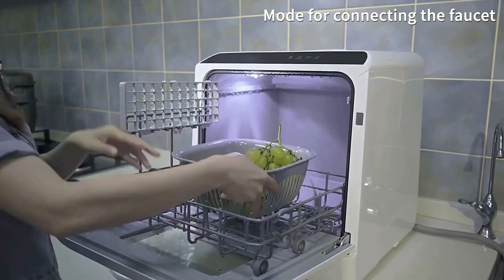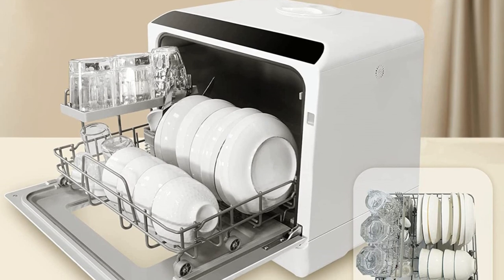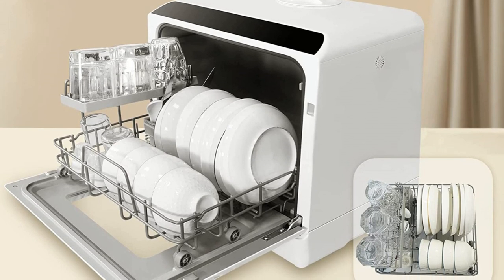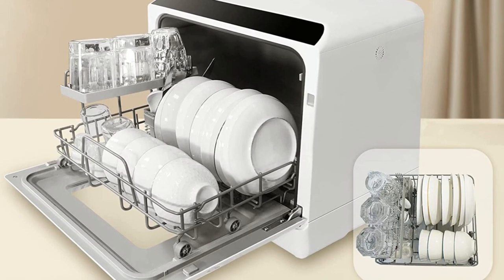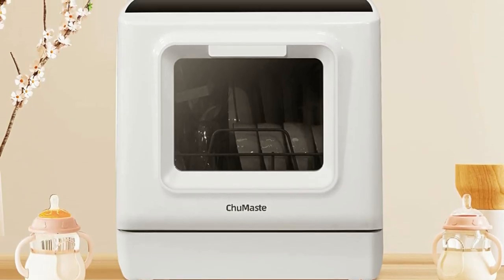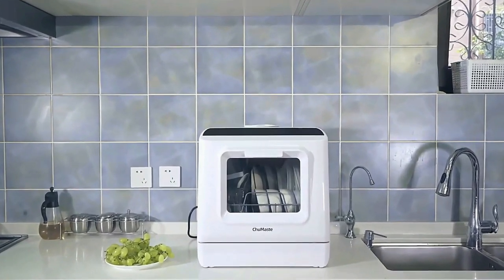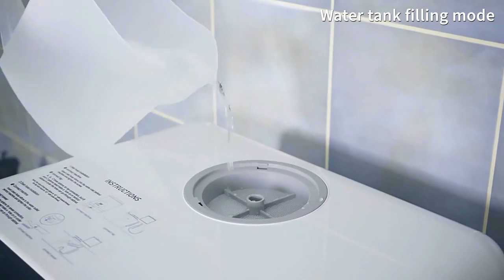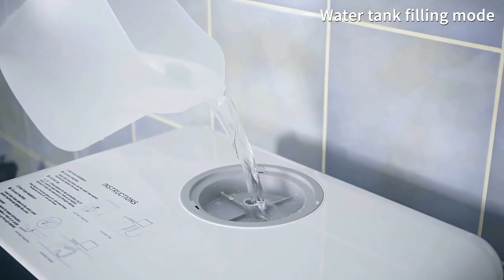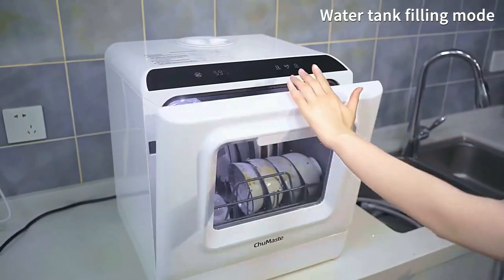There are sealing strips around the fuselage. It uses upper and lower double spray arms with 360-degree alternate rotating spray so that dirt has nowhere to hide. This small dishwasher features a touchscreen switch that can select five cleaning programs for convenient operation to meet different requirements. The dishwasher adopts a hot air drying mode and has the functions of a dishwasher, dryer, and cabinet.